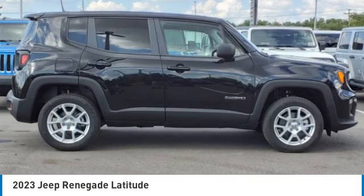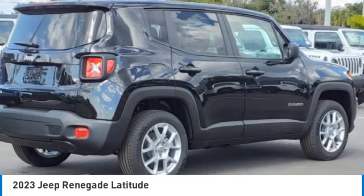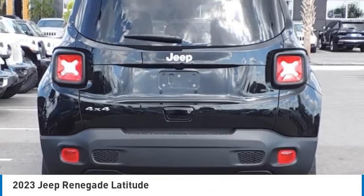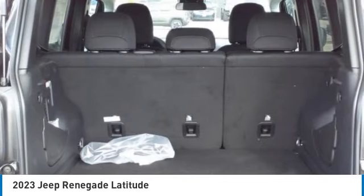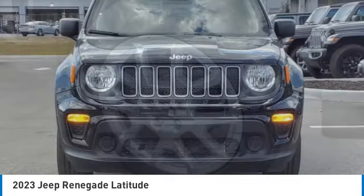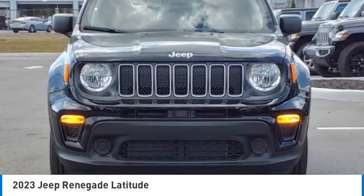Looking for the right vehicle? Check out the 2023 Jeep Renegade. The Jeep Renegade offers full-size capability built in a smaller SUV. It's an incredible combo of smart technology, cool colors, and innovative materials.